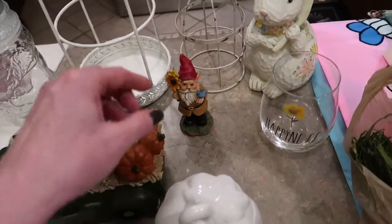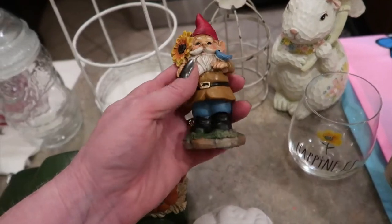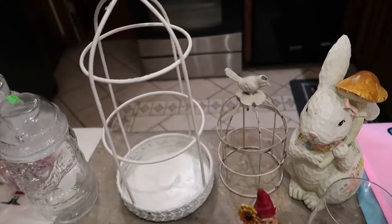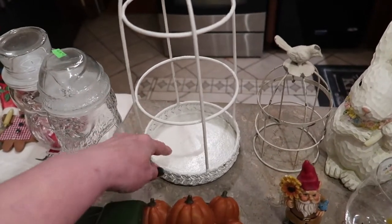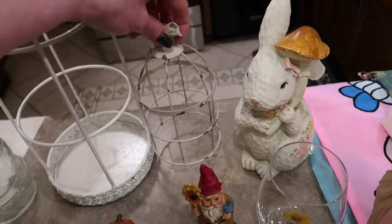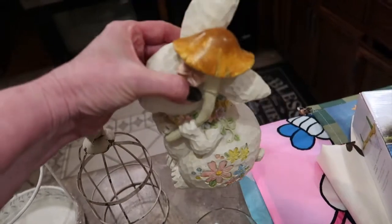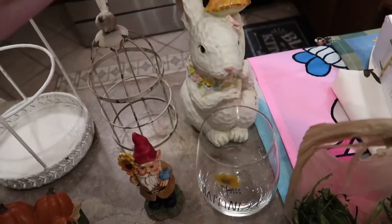A few little spring things: this is my second little gnome I found, and these are not dollar store gnomes — these are more like Hobby Lobby quality; you can just tell by the paint job. And a couple of these cute little wire bird cages — there's a lot you can do with them: put a candle in there, some moss, some birds, a little nest. And this little rabbit holding a mushroom umbrella with his little ear down — I've got quite the collection of rabbits but I just couldn't pass him up. Super cute and carved out.